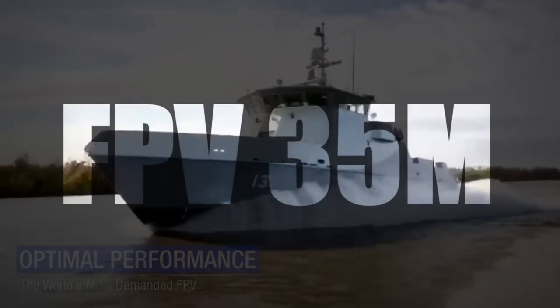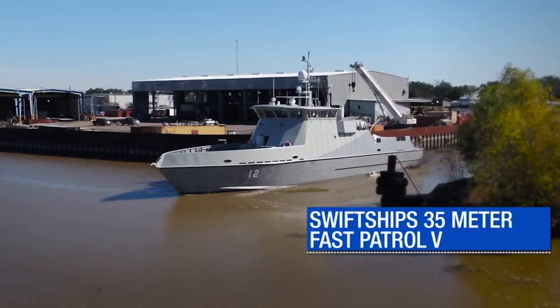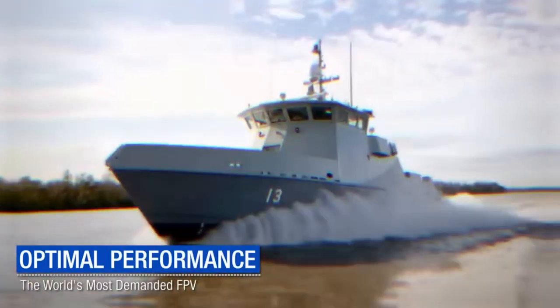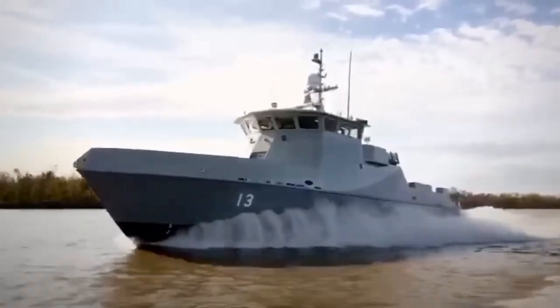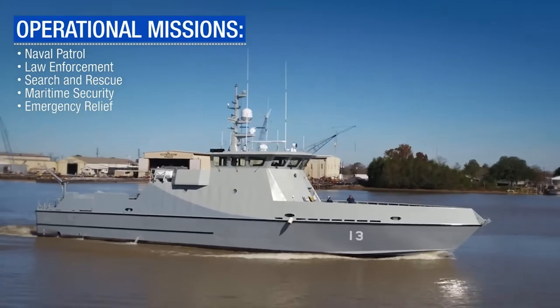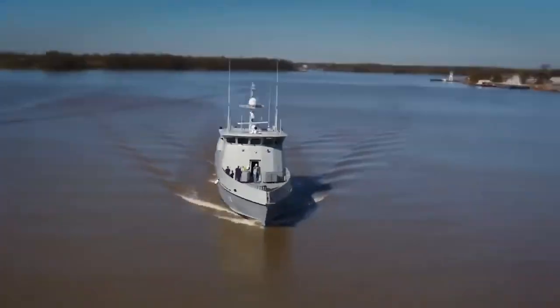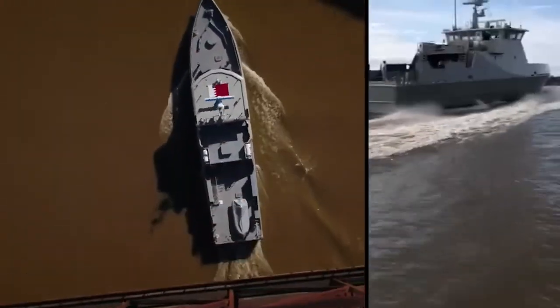First up we have the FPV-35M, otherwise known as the 35-meter fast patrol vessel. As the name describes, this is a military patrol vessel that was designed to operate in a sea state 6, which is pretty rough. The hull and superstructure of the FPV-35 were built out of an all-welded aluminum alloy, making it lightweight and resilient.